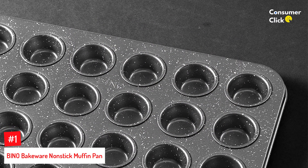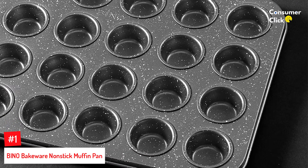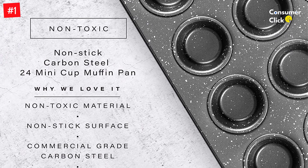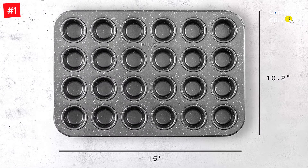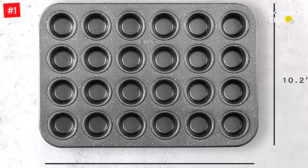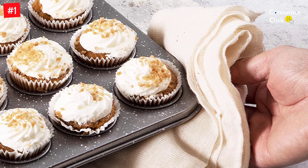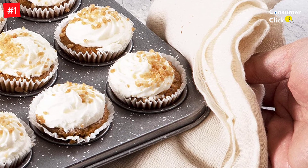Number 1: Bino Bakeware Nonstick Muffin Pan. The best non-stick muffin pan is dishwasher-safe and promotes quick and effortless food release. Our carbon steel bakeware is free of potentially toxic materials like PFOA, PTFE, and other PFAs. The Bino Bakeware Nonstick Muffin Pan is perfect for creating delicious and nutritious muffins. This high-quality pan is made of carbon steel with a non-stick coating, making it easy to release food without sticking. The dishwasher-safe design allows for easy cleanup, and with this ultra-durable carbon steel muffin pan, you can bake up a dozen delicious cupcakes time and time again.